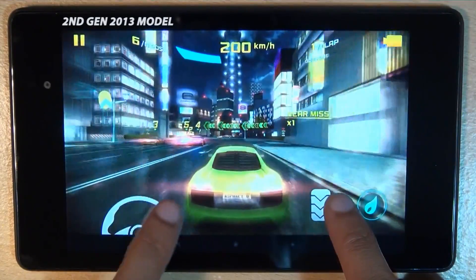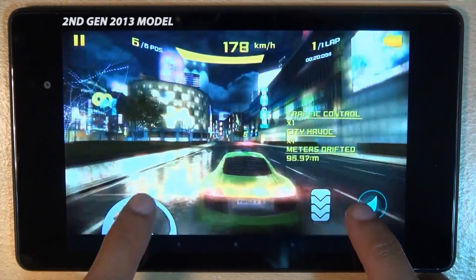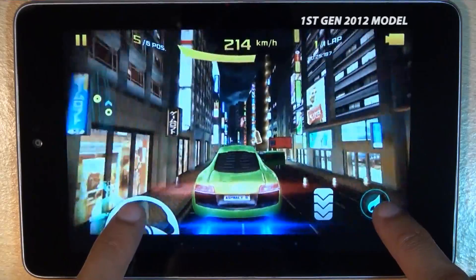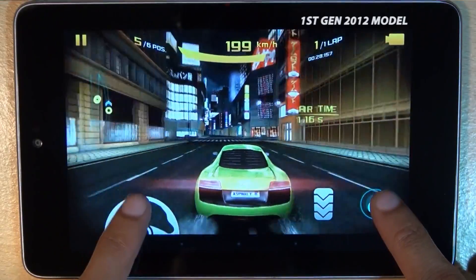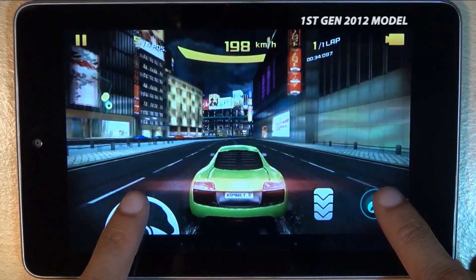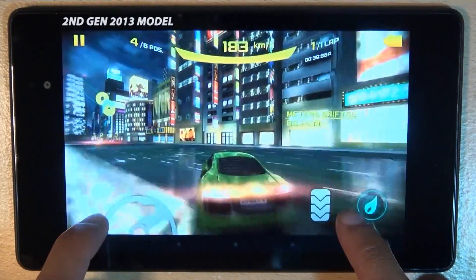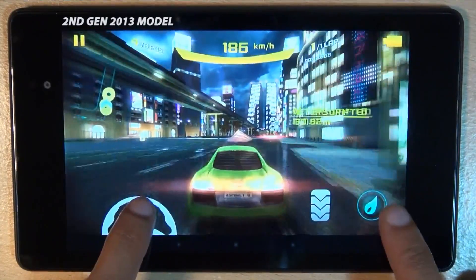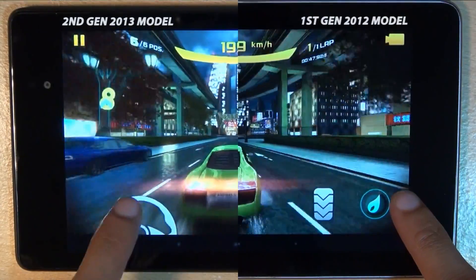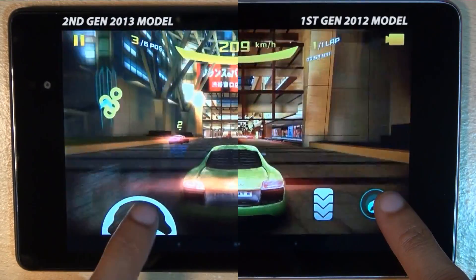Beginning with some specs: both devices have a 7-inch LED backlit IPS LCD capacitive touchscreen under Gorilla Glass. The first generation displays at 1280x800, giving 216 pixels per inch, against the second gen's 1920x1200 at 323 pixels per inch. The first gen uses Nvidia's Tegra 3 1.2 GHz quad-core CPU with a GeForce GPU, compared to the second gen's Qualcomm Snapdragon S4 Pro at 1.5 GHz with the Adreno 320 GPU. The first gen has 1 GB of RAM versus the second gen's 2 GB. Both are 16 GB Wi-Fi only models running stock Android Jellybean 4.3.